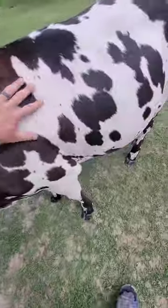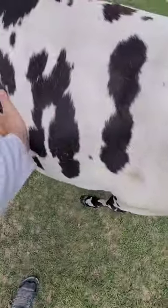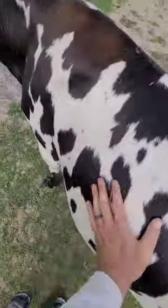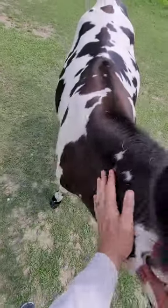Wow, that's a beautiful cow. Look at that — she's brownish and blackish. She's a mix of a Jersey and a Holstein. It's a really nice cow.